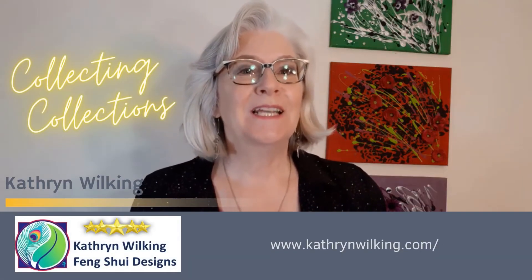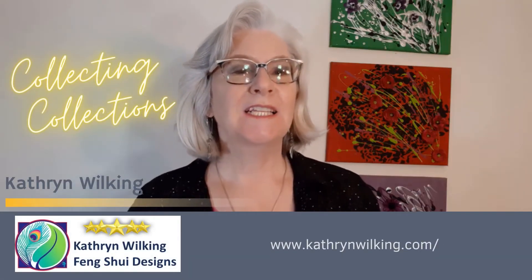Hey, good morning. I'm Katherine Wilking. Today, we're talking about collecting collections.